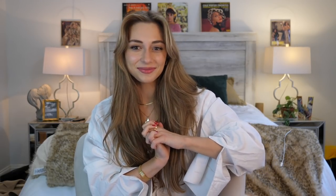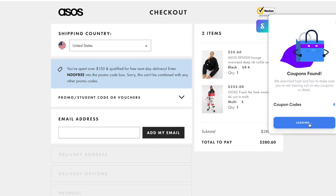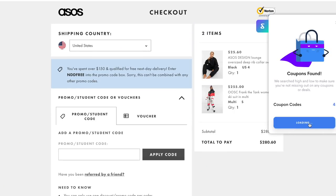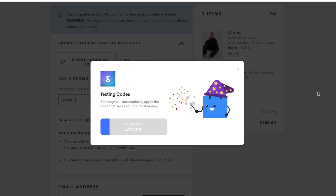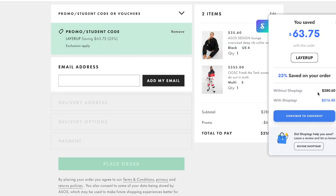Before we get into the video we do have a sponsor. They're one of my favorite brand stores ever because I actually use them pretty much every single day since I shop online every single day. Today's video is sponsored by ShopTagger. ShopTagger is a Google Chrome browser extension and mobile app that helps you save money and organize your shopping. For example I was shopping at ASOS the other day, checked for coupons with ShopTagger and ended up saving $64. The coupon finder is only available when using the Chrome extension but there are a lot of other features on the app too.